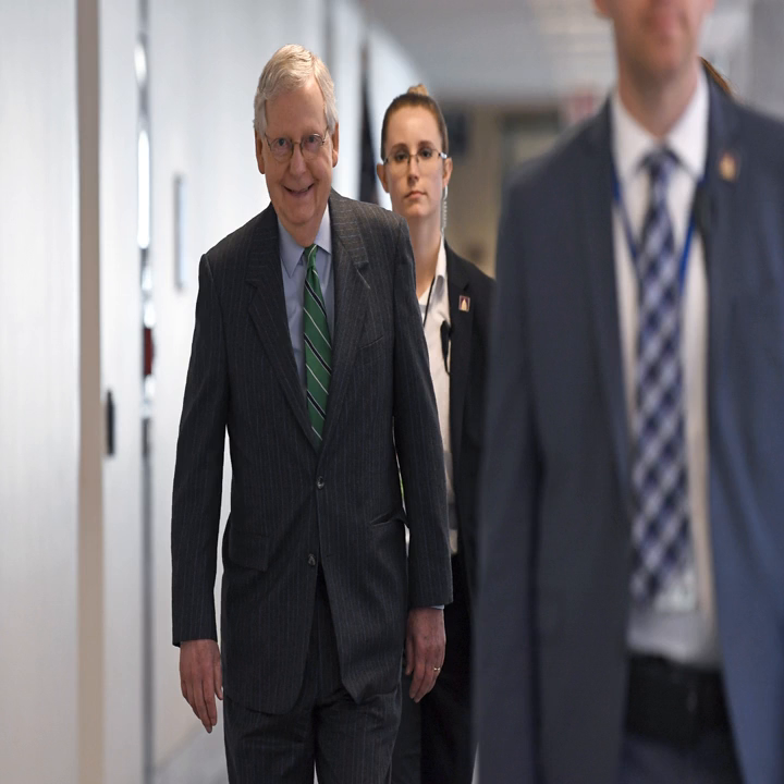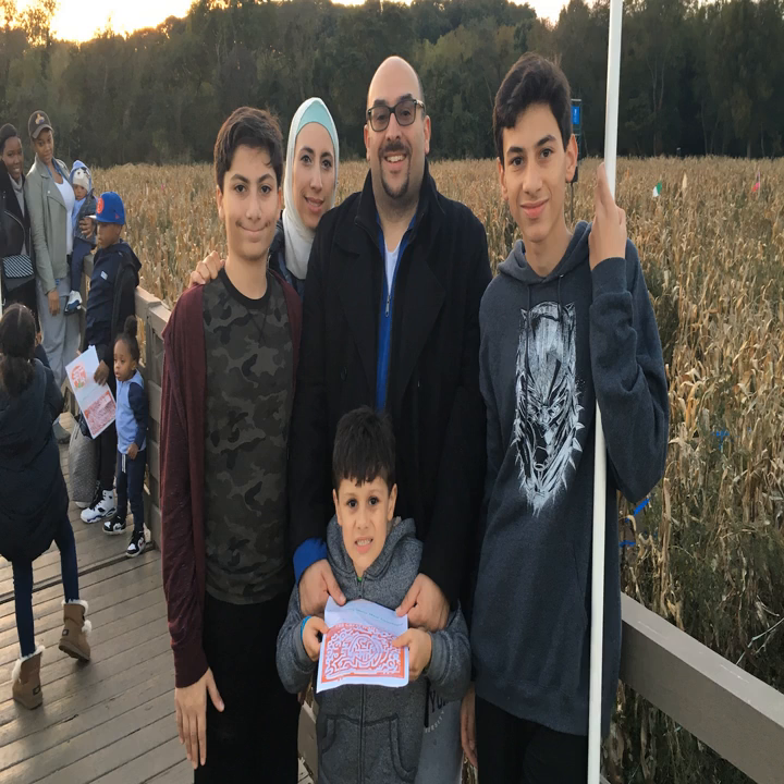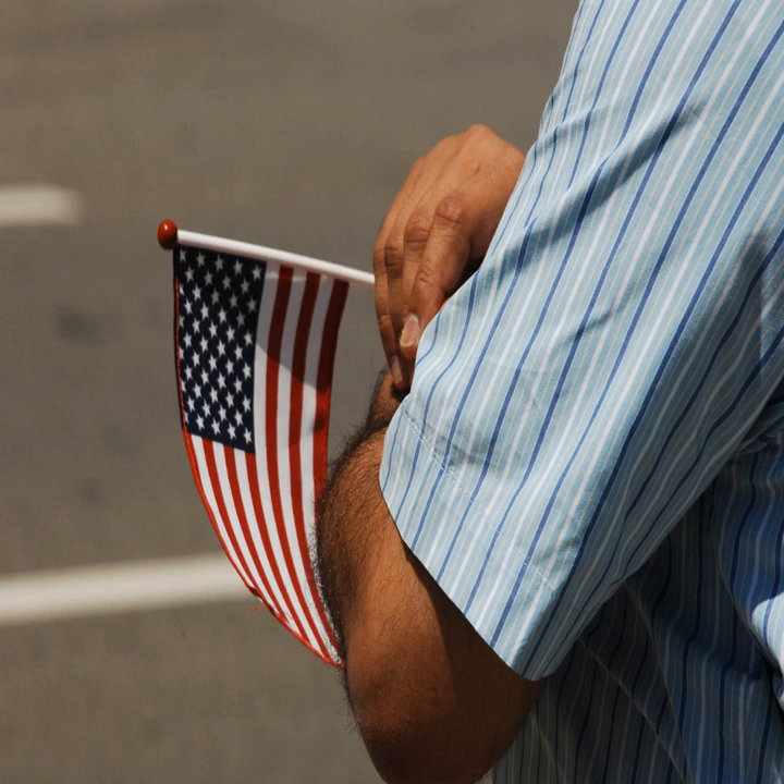Beyond the tax filing hurdle, millions of other Americans are realizing that they don't qualify for a coronavirus relief check. Most high school seniors and college students won't get any money — the bill gives nothing to families for their children older than 16. Many immigrant families are also learning that they are ineligible; in order for anyone in the family to receive a payment, each person in the household, including children, is supposed to have a valid social security number.